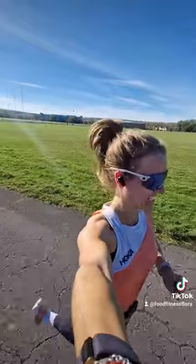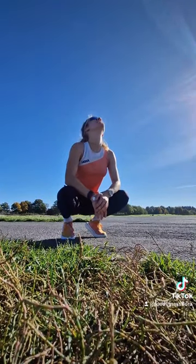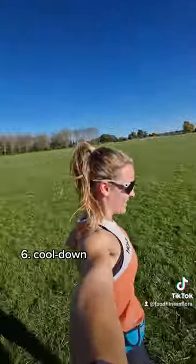I wouldn't recommend trying to hold your phone for this — it's just not conducive. Once the session is done I have a little lie down. I usually really need it, and then I do the 2.5km cooldown.